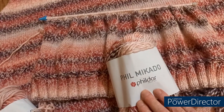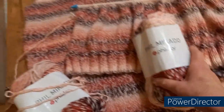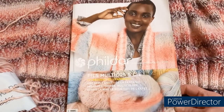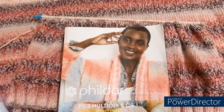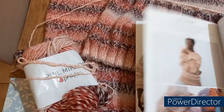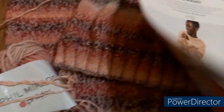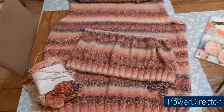Je vous rappelle que je le fais avec cette laine ici : le Fil d'Art, la couleur c'est Pétunia. Et le modèle vient de ce livre : Fil d'Art, fil multicos et compagnie. C'est le livre qui est à gagner dans le tirage au sort qu'on va effectuer juste après. Voilà le modèle — je vous le remonte — c'est ce modèle ici.